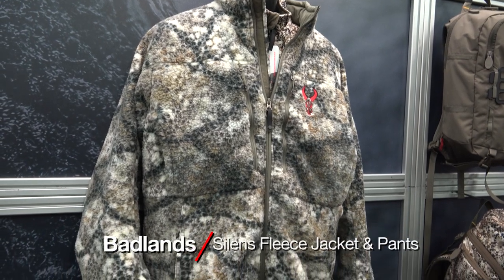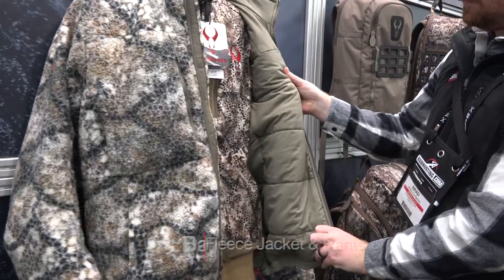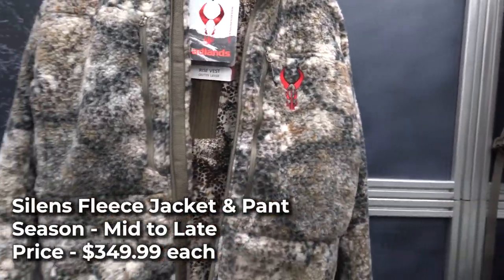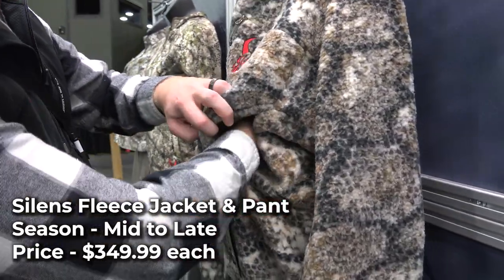The new BADLANDS Silenced Fleece Jacket is made with 80-gram Primaloft in the sleeves and 120-gram Primaloft throughout the chest and back. It has a wind-resistant lining and a water-resistant finish, and also has incorporated hand-warmer pockets behind the zippered chest pockets.